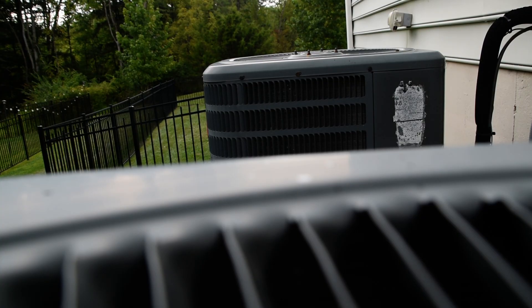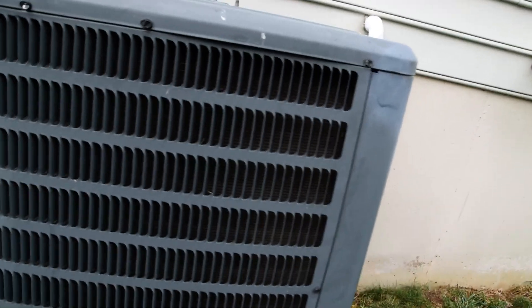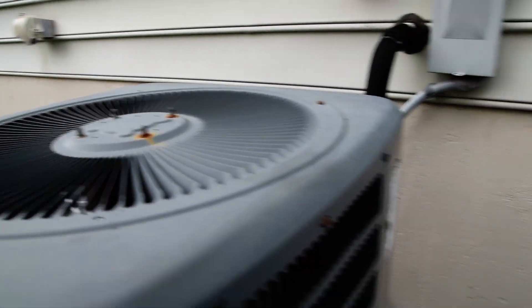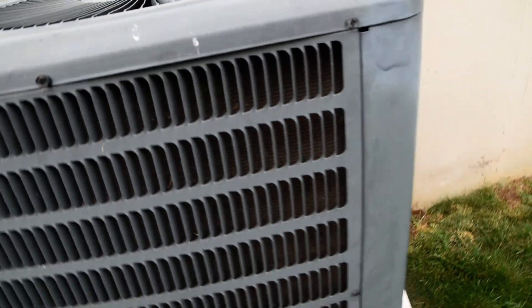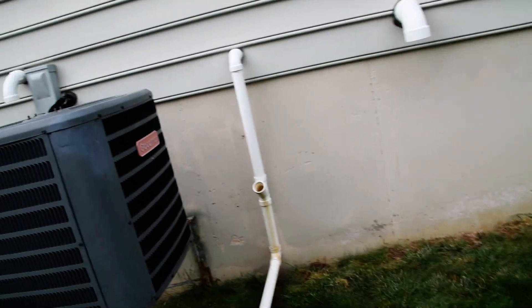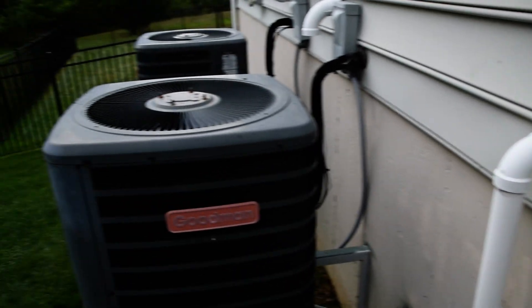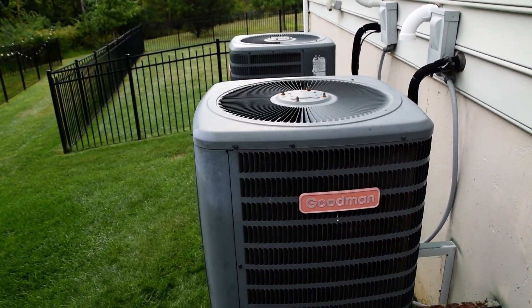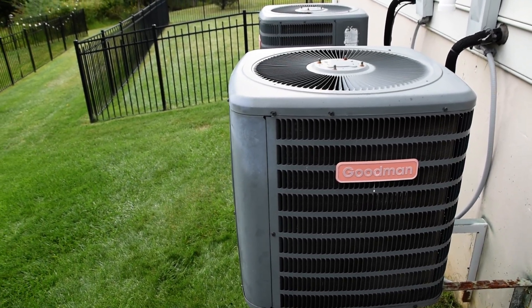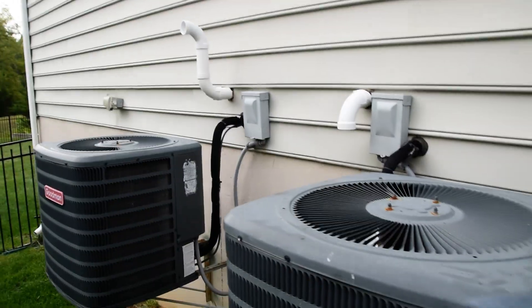I shut down the upstairs unit because this video is about the second floor unit, which is a two-ton. What makes this different from the other one, aside from the size, is that it has a rotary compressor instead of a scroll or a reciprocating. Some of you may remember the dual two-ton Carriers at my parents' old townhouse both had Copeland scroll compressors. My aunt's neighbor in New Jersey had a one-and-a-half-ton York just for the second floor of her house — that was a rotary compressor.